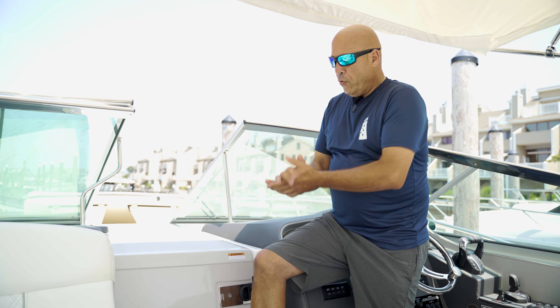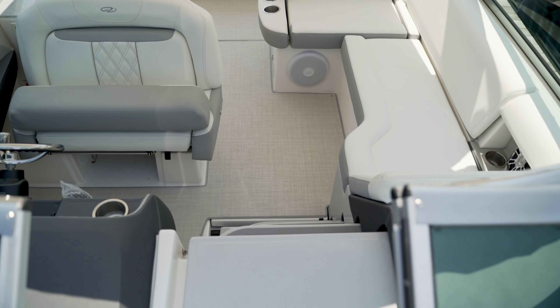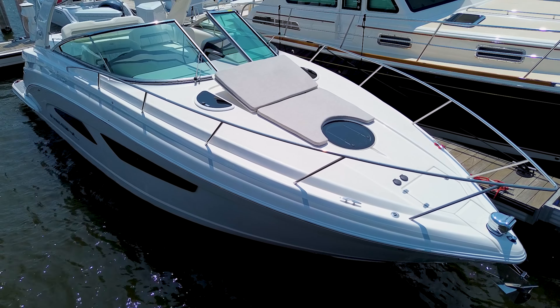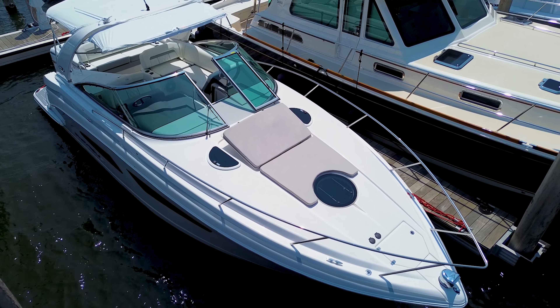Up here on the front of the boat, the cabin door has integrated steps to get up to the bow. Up on the bow we have some nice cushions with a little raised area — a great place to sit out at anchor and take in the sun.